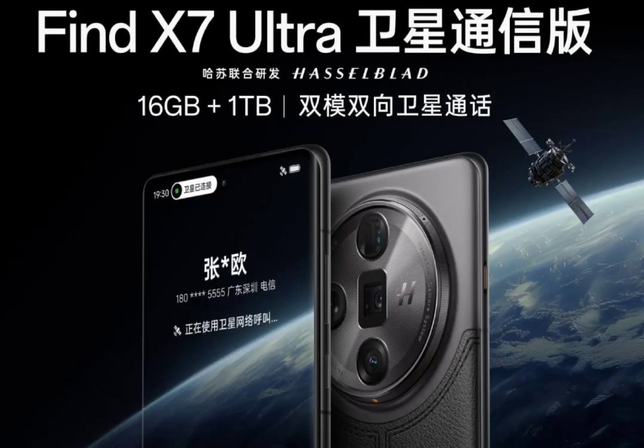Oppo has officially launched the long-awaited satellite communication version of its flagship Find X7 Ultra smartphone. Initially released in early 2024, the Find X7 Ultra is the world's first smartphone with a dual-periscope camera setup.